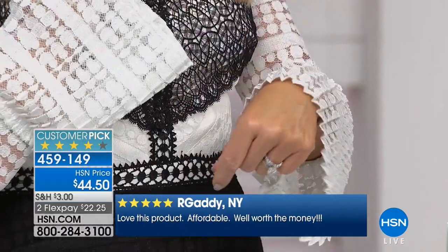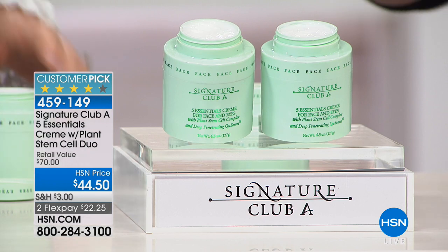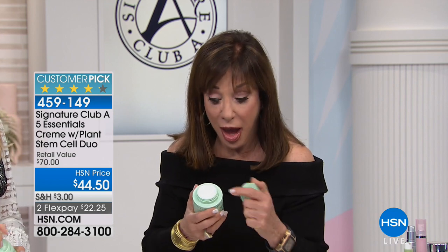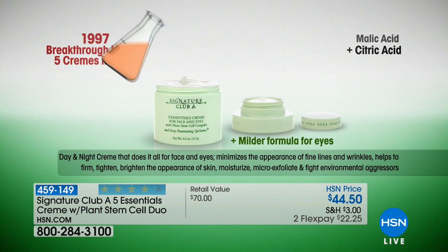Why is this number one? It's the number one selling cream here at the station. It micro-exfoliates, it firms, it tightens, it lifts, it brightens, it moisturizes, it fights environmental aggressors. It is the most all-around cream. It's four times the size of a regular cream — four times. In a department store you buy a cream, it's one ounce; this is four ounces. Then it has a full-size eye cream on top. Why do you need a separate eye cream?